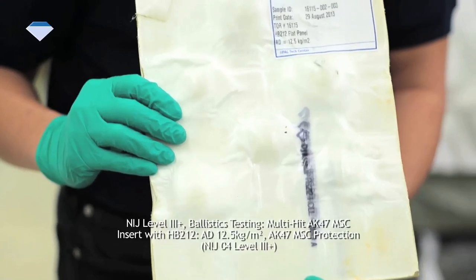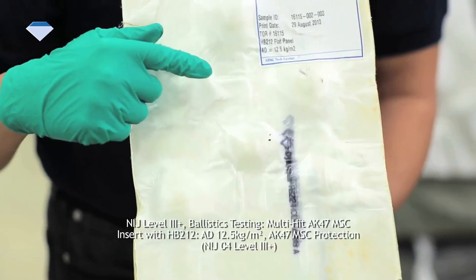Yes! Look at these results. After 6 shots, no penetrations.